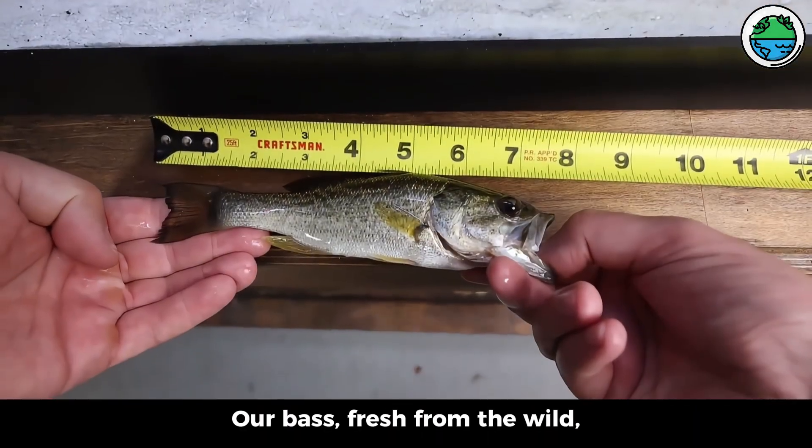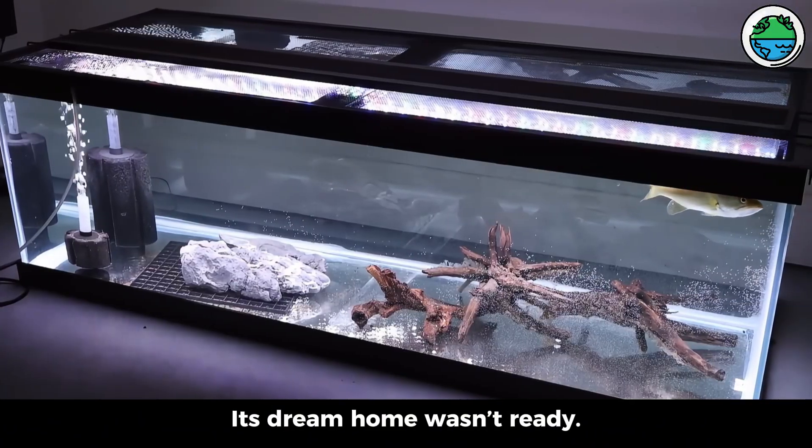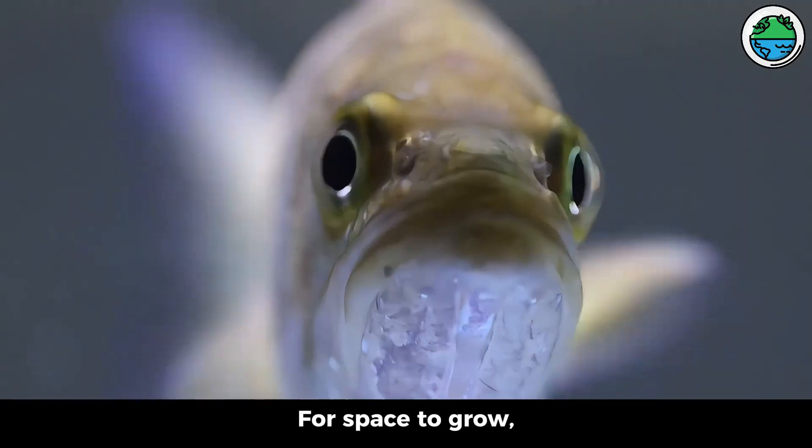Our bass, fresh from the wild — a tiny 100g fish, just 100g light. Housed in a temp tank while its dream home wasn't ready; it needs space to grow.